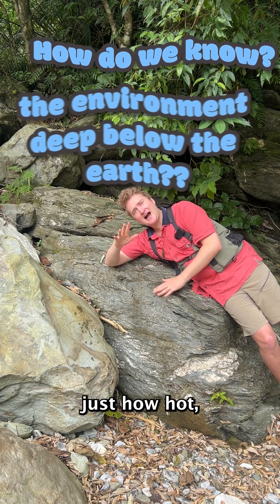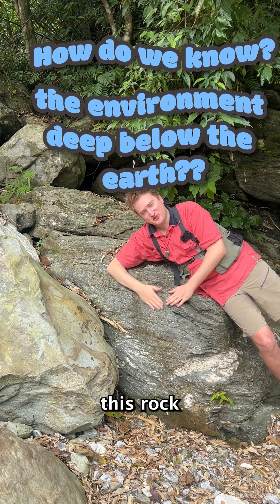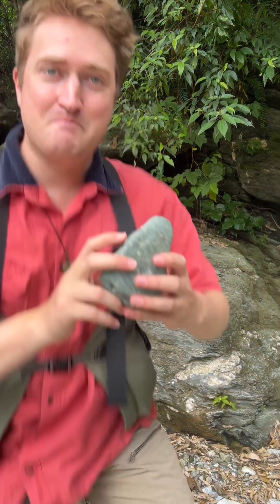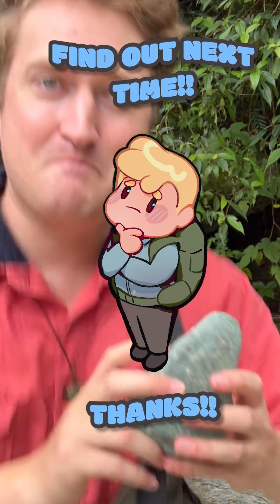How do we know exactly just how hot, just how much pressure this rock experienced? I got one answer for you. Find out in the next How Did video. See you then.